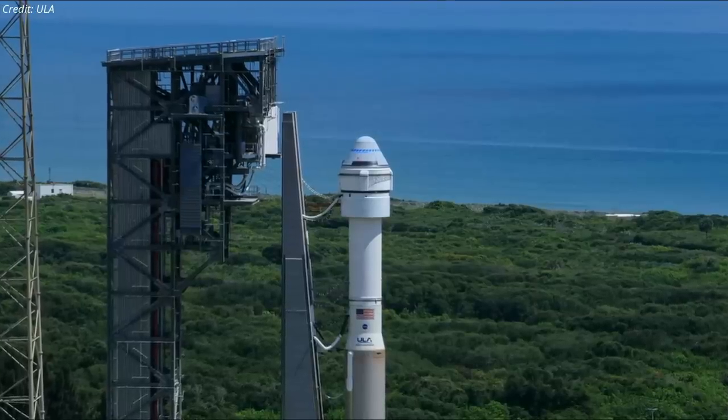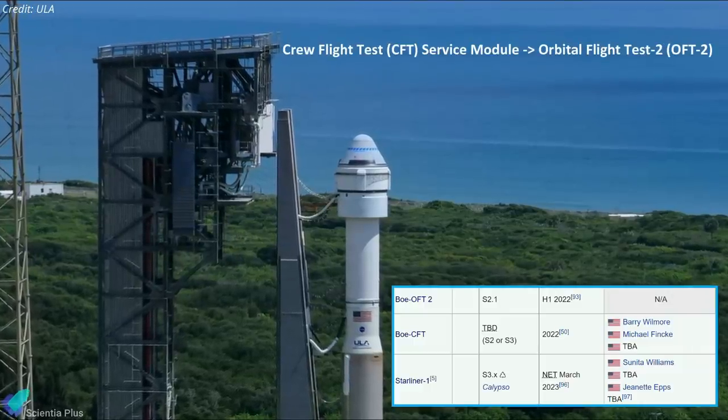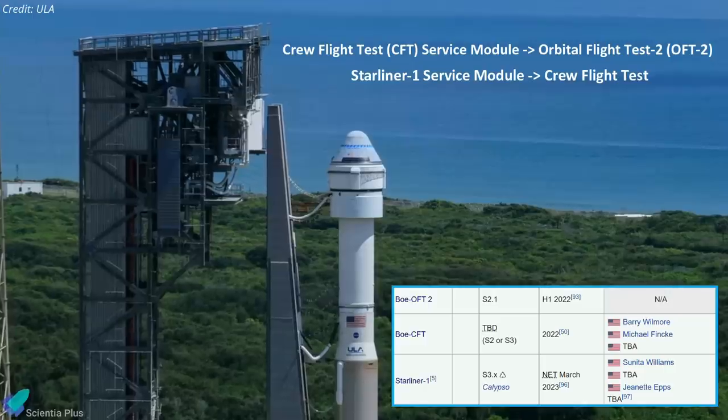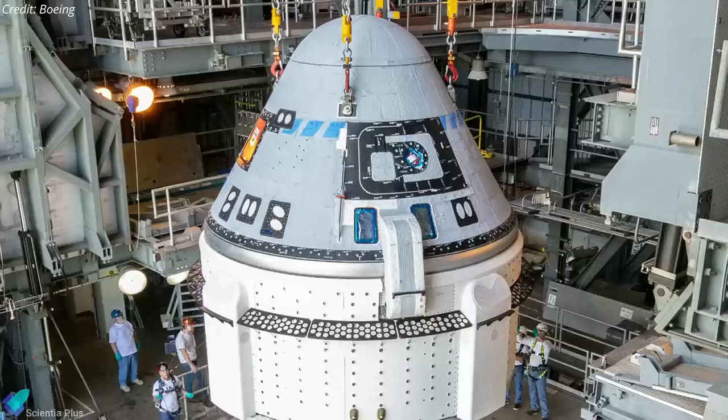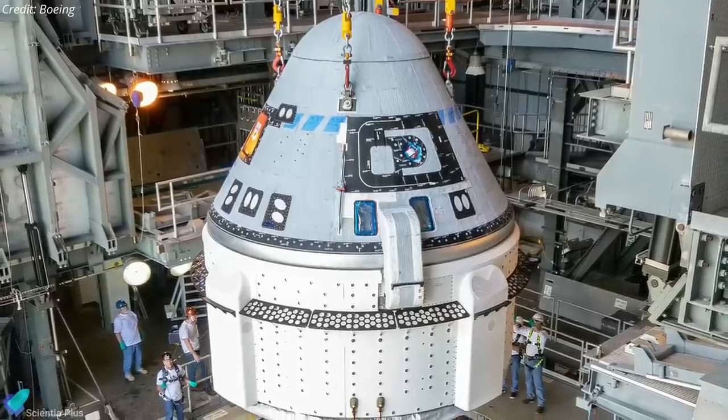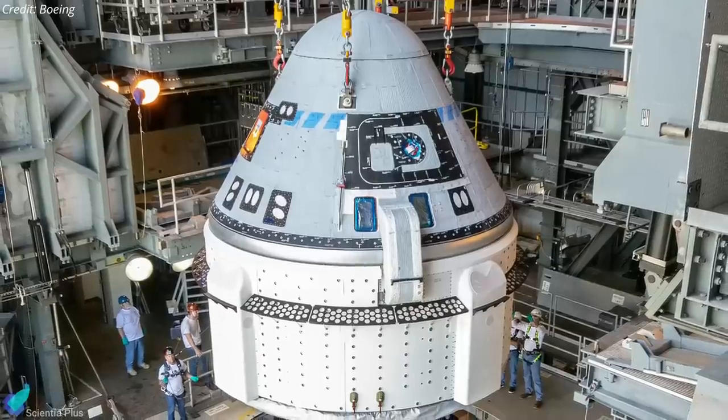The service module originally planned for its crew flight test will now be used for the Orbital Flight Test 2, and the service module planned for the Starliner 1 flight will be used for the crew flight test. It was not clear from NASA's and Boeing's press releases what fate awaits the service module with faulty valves, which would be a costly loss.